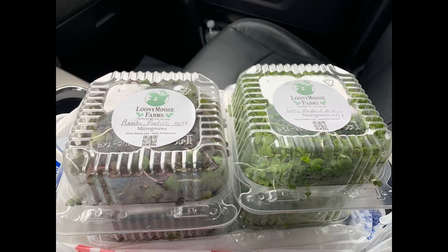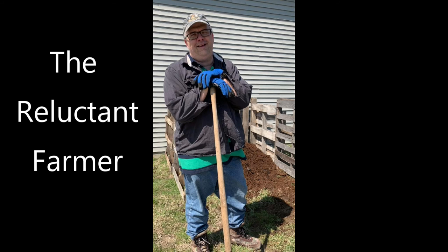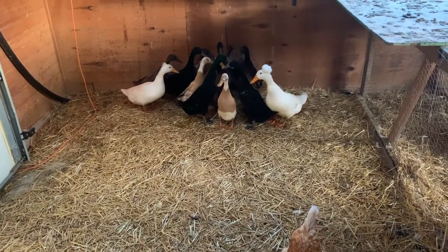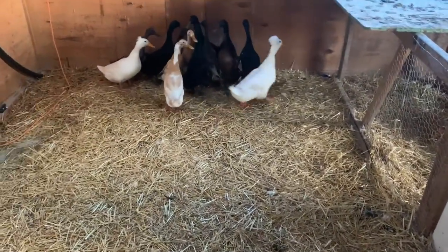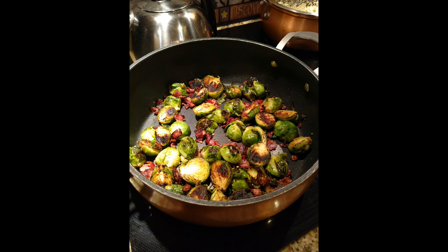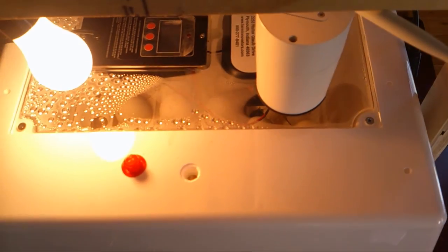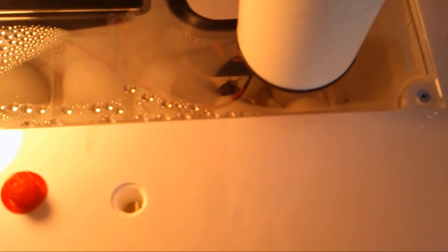Oh, my God. We had to show you our first baby chick — a duck trying to peek itself out of the egg. It's our first one. His head just came out. Come to the world, little one.